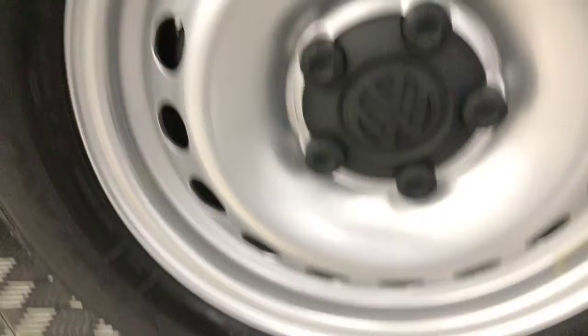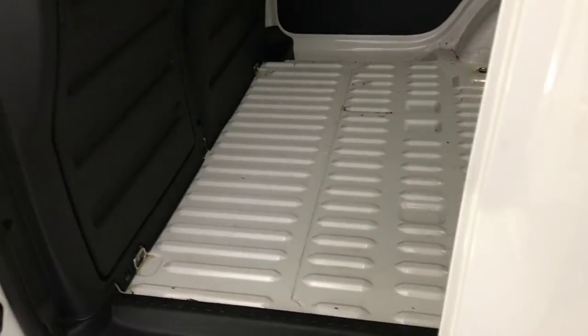This side again — nice and clean, wheels clean too, tyre life's good. Sliding door on the side opens nice and freely, it's not stiff.